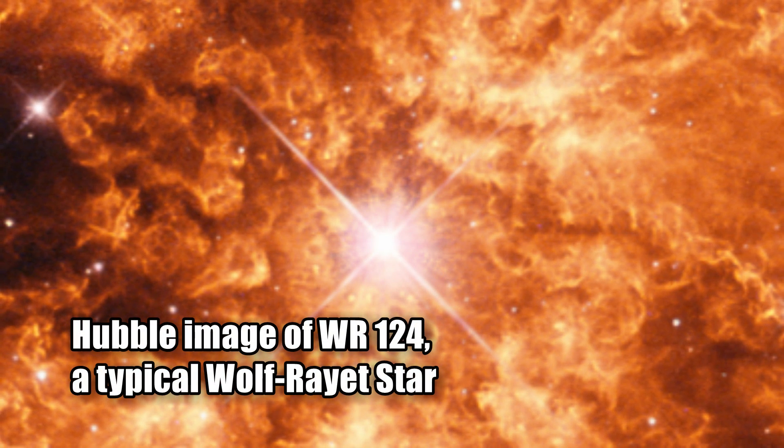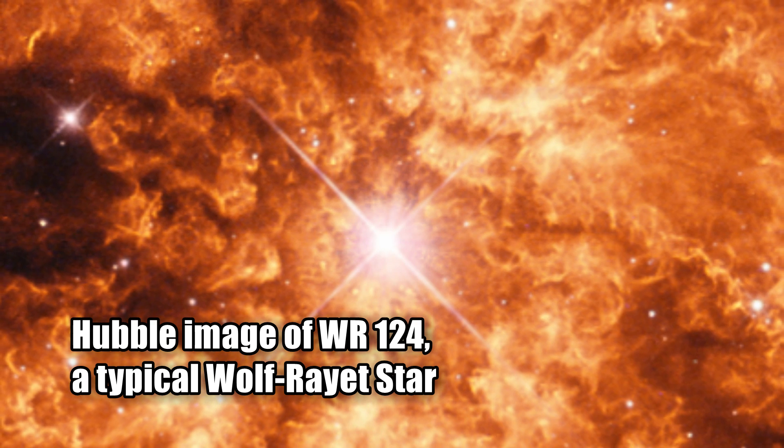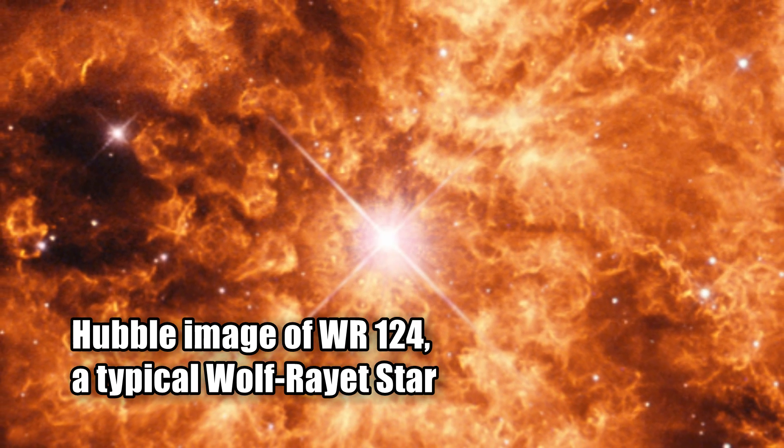Astronomers are using the Hubble Space Telescope to study a star that is one-of-a-kind. The star is located in our galaxy, about 3,000 light-years from Earth. Its catalog name is Nast 1, but astronomers have nicknamed it Nasty 1.